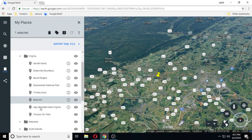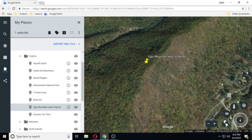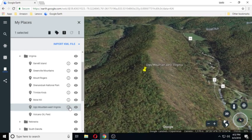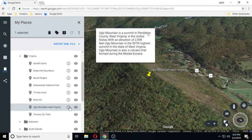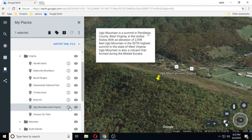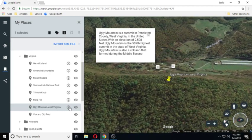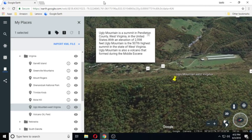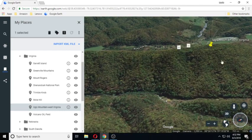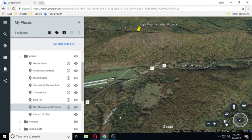Ugly Mountain, West Virginia. Ugly Mountain is a summit in Pendleton County, West Virginia, with an elevation of 2,598 feet. It is the 507th highest summit in West Virginia. Ugly Mountain is also a volcano that formed during the Middle Eocene. It looks kind of elongated and interesting.